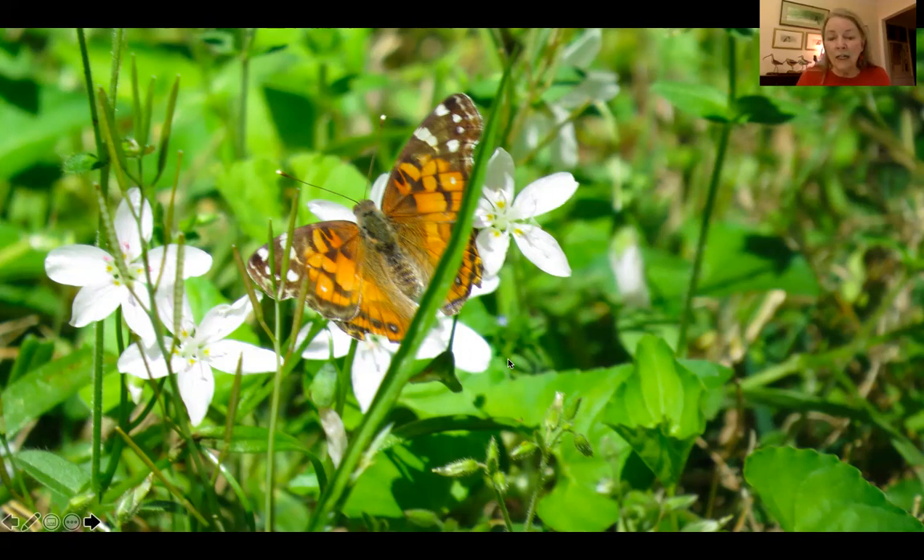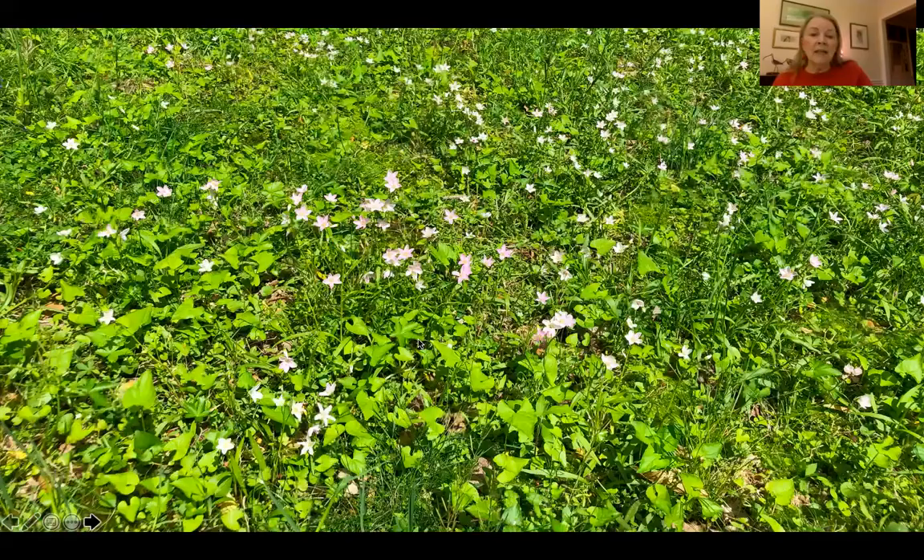This is what my lawn looks like along the edges of the woods — it's full of spring beauties mixed in with violet foliage. This is an automatic landscape feature because this is the early beginning of the bloom, and it gets pinker and pinker as the season goes on. Then as that starts to die back, the violets begin to bloom. Spring beauties are also food for other things — I think I have a slide about that.